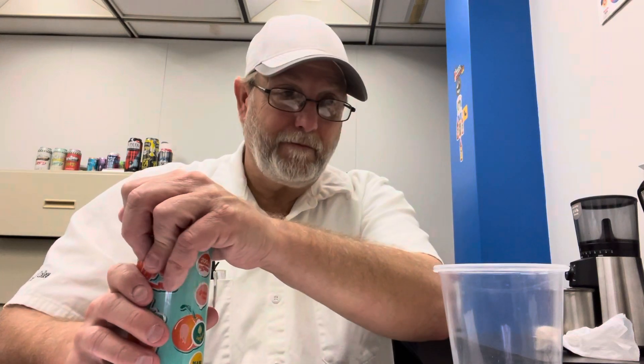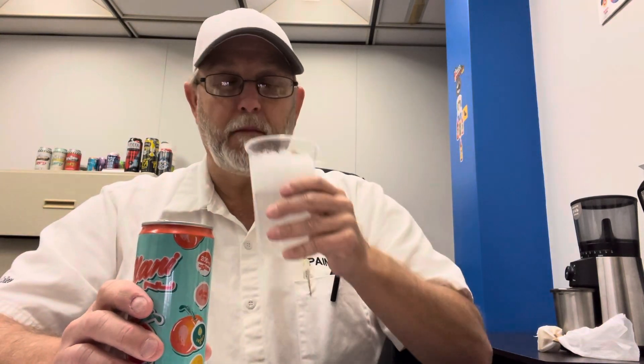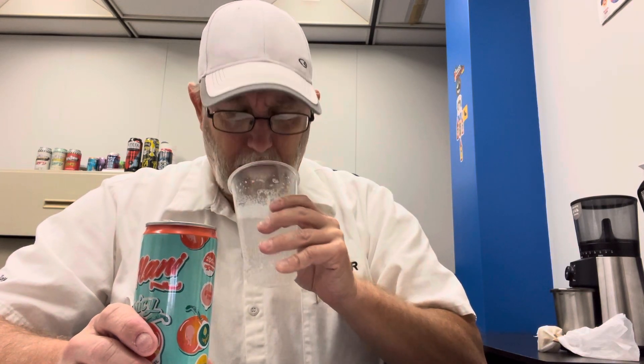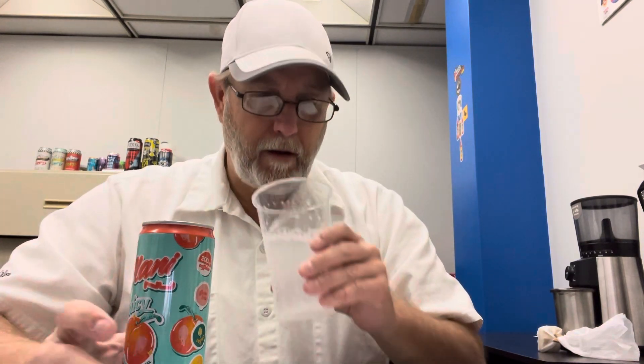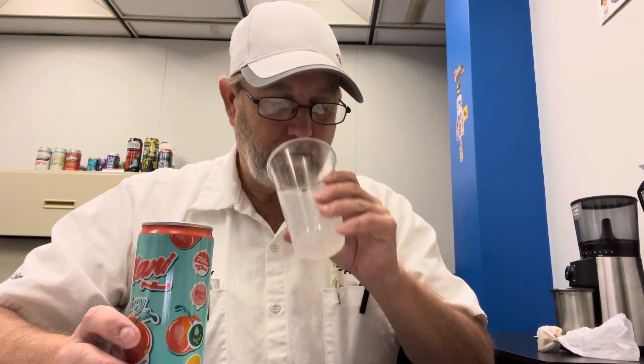Alright, let's try it. It does have a peach aroma — it's kind of a perfumey kind of an aroma, or like a candy peach. It has a little bit of a real peach aroma, but it's just not 100% real smelling, you know. Smells good, smells really sweet. You get a little bit of a vitamin aroma in there.